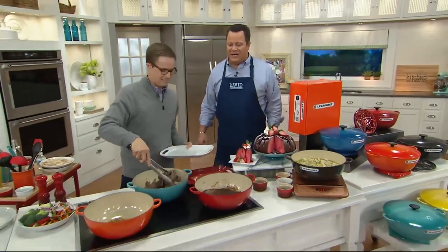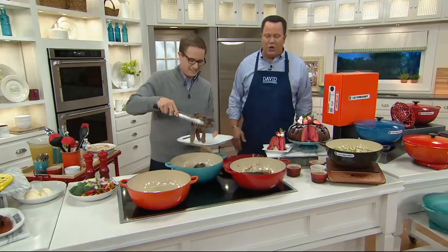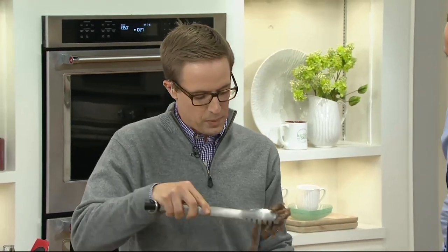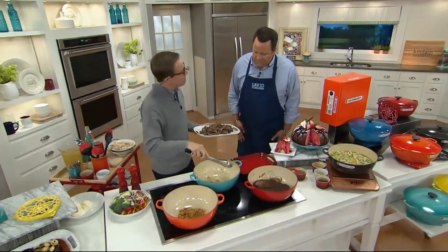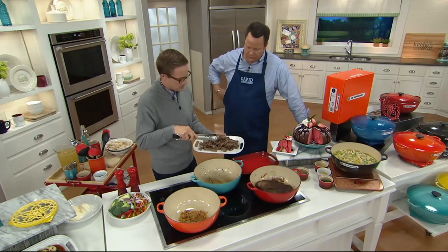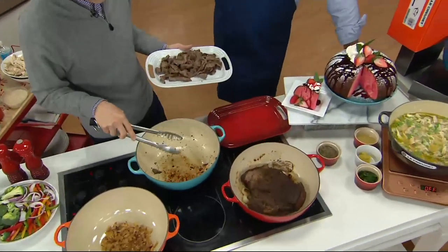Le Creuset has been around since 1925. Chef Nate Collier is here bringing us the largest Le Creuset pan we offer on QVC — 7.5 quarts. This is the Heritage, and those sloping sides you see here are a little different than our traditional straight-walled round Dutch ovens. I love this shape because you get all that surface area to sear the meat. You can see how beautifully this flank steak seared for a stir fry.